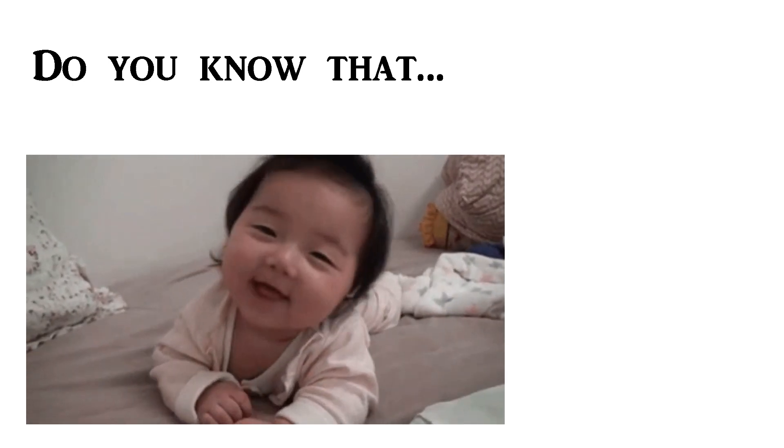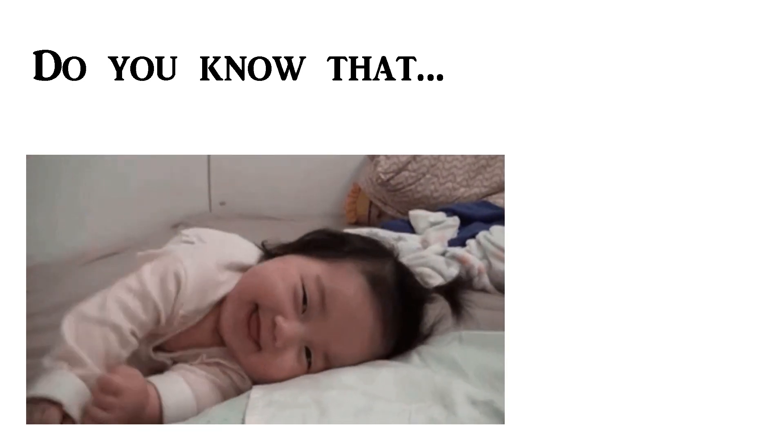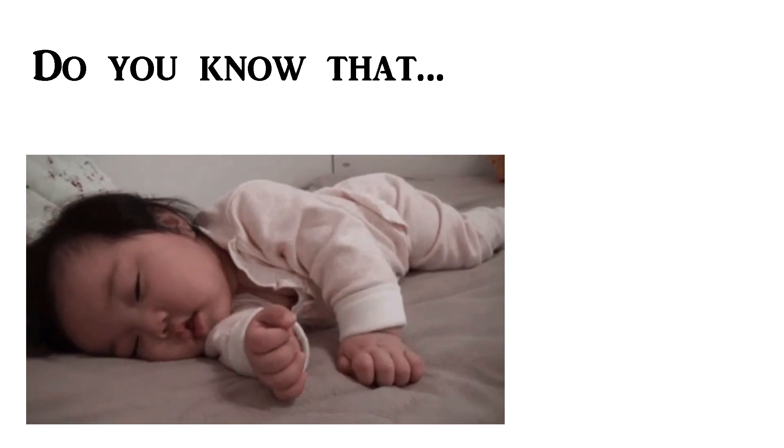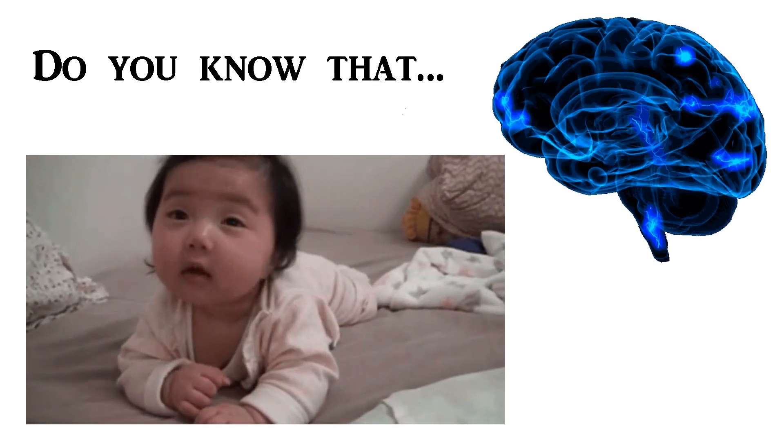Do you know that our ears continue to hear sounds even when we are sleeping? It is just that our brain ignores the sounds.